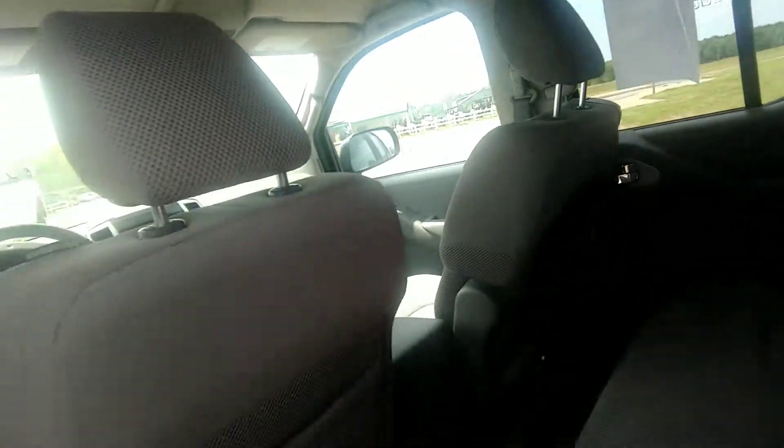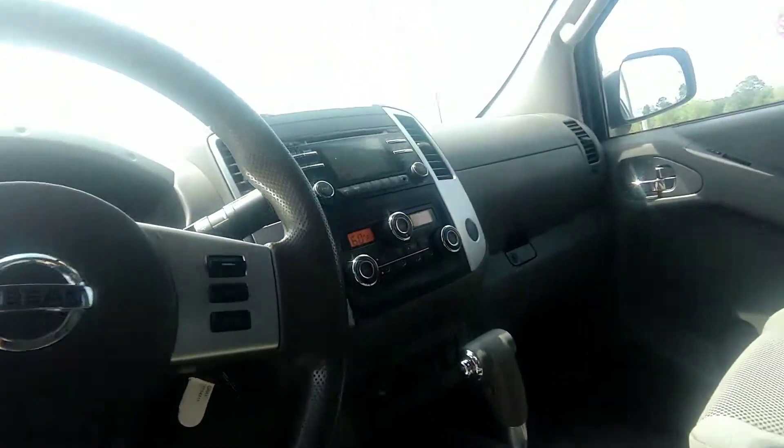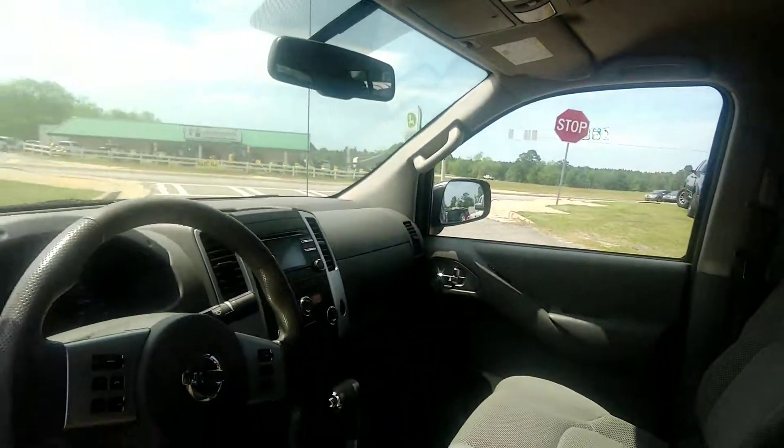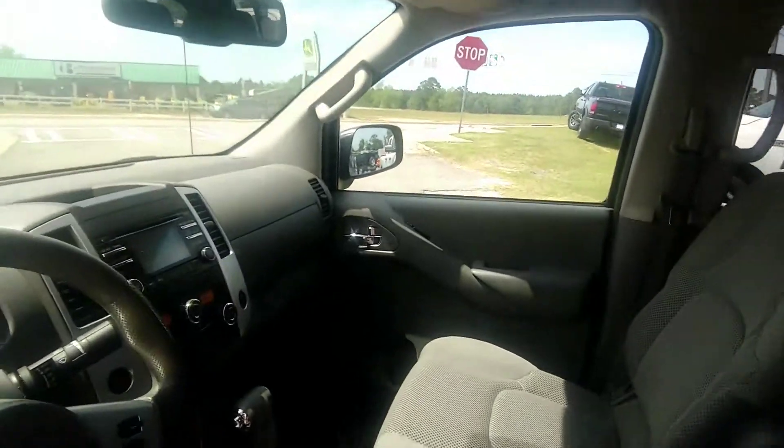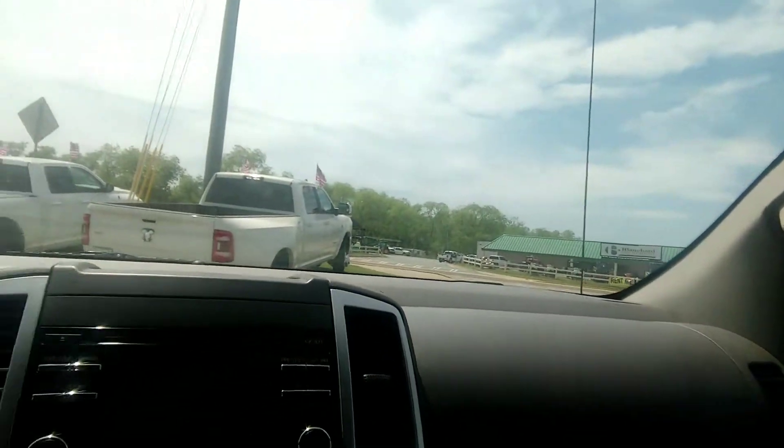Got gray interior. And of course, you've got power windows, power door locks. Just over 100,000 miles on here. Awesome truck. Got good cold AC. CD player.